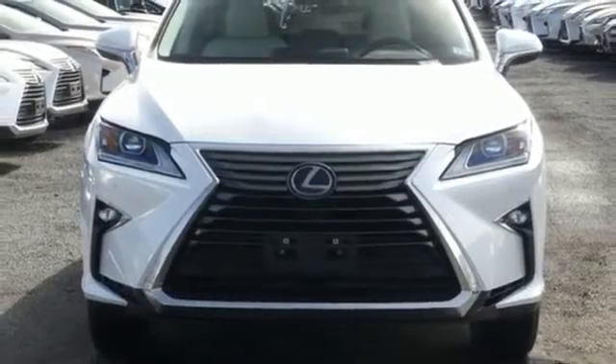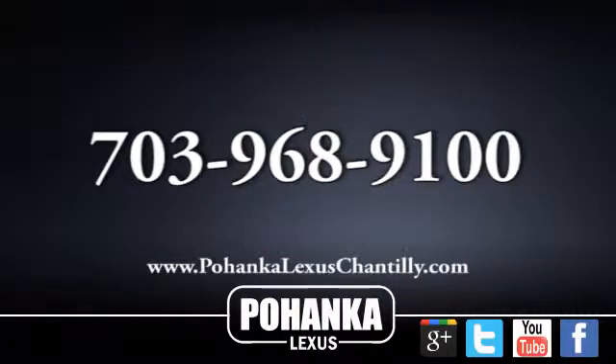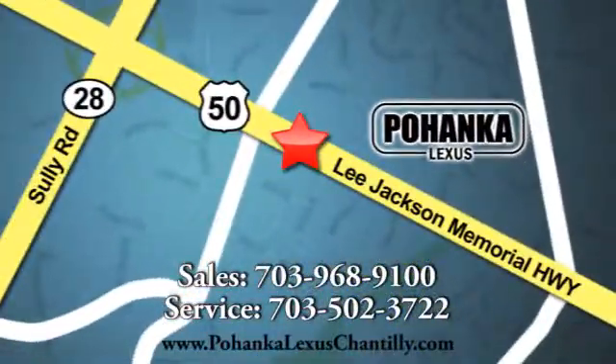Hurry in today and see it for yourself. Call us now for more information on this vehicle or visit today. We're conveniently located at 13909 Lee Jackson Memorial Highway in Chantilly. We'll see you next week.